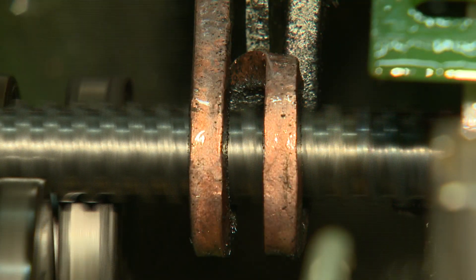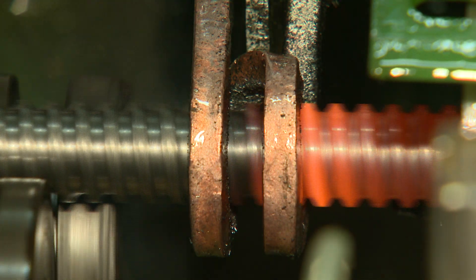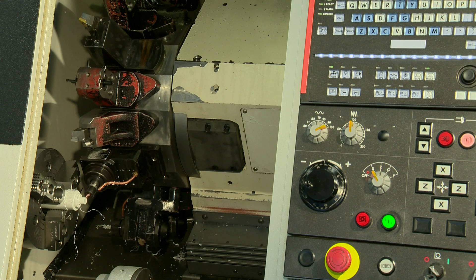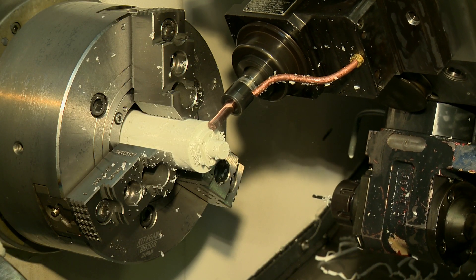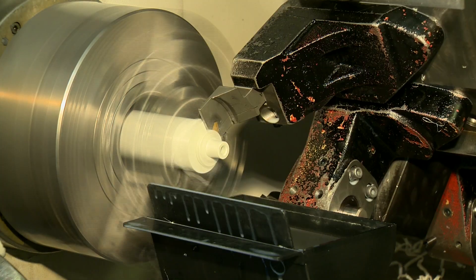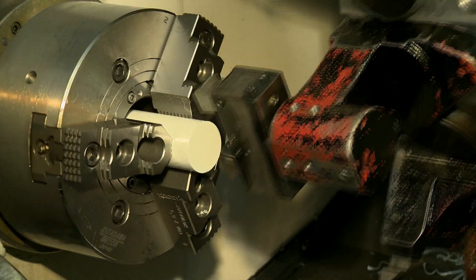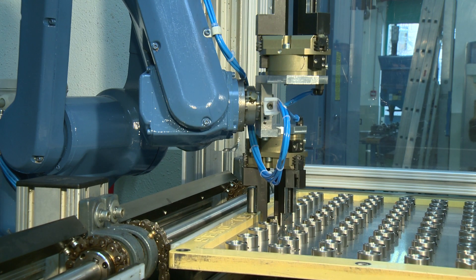Because of their on-site induction hardening equipment, client needs are met in a more timely and precise fashion. CNC machinery used for milling, turning, and drilling is found throughout the facility and ensures precise production. The nuts are mass-produced by robots.